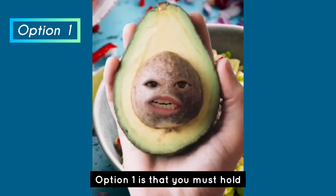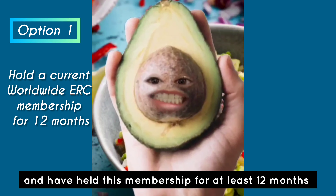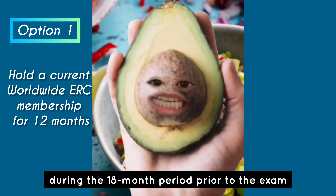Option one is that you must hold a current worldwide ERC membership and have held this membership for at least 12 months during the 18-month period prior to the exam.